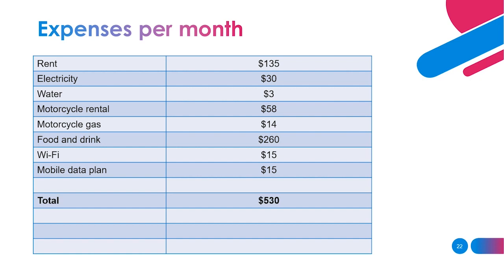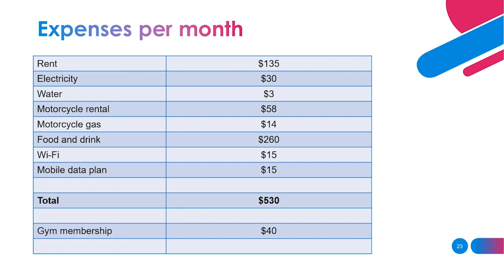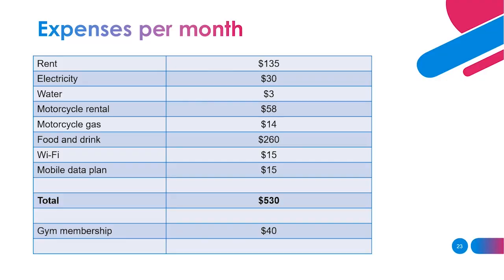That brings the total basic expenses to around $530 per month — rent, electricity, water, motorcycle gas, food and drink, Wi-Fi, and mobile data. A few extras to consider: gym membership is probably about $40 per month. Travel within Thailand can be around $150 for a few days since hotels and transport are pretty cheap. So factor those in depending on your lifestyle, but the core essentials come to around $530.